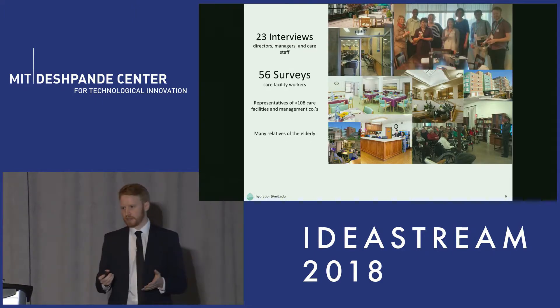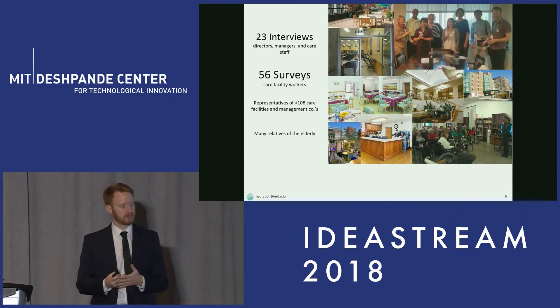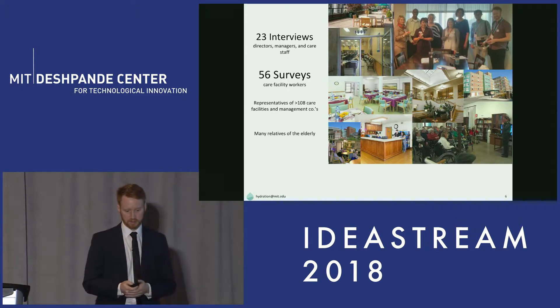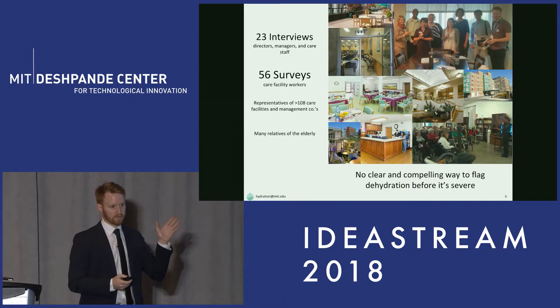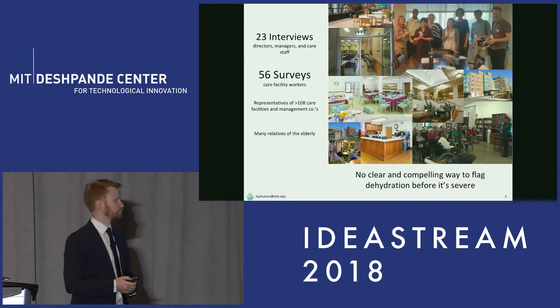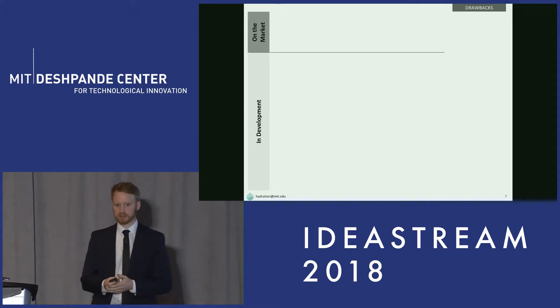We came to this as a technology-agnostic project — here's the problem, we want to work on it, let's find a technology. The first thing we did was go out and talk to people on the ground, and the message was compelling: there is no way to sense or monitor dehydration in the elderly. We then looked at the emerging technologies.